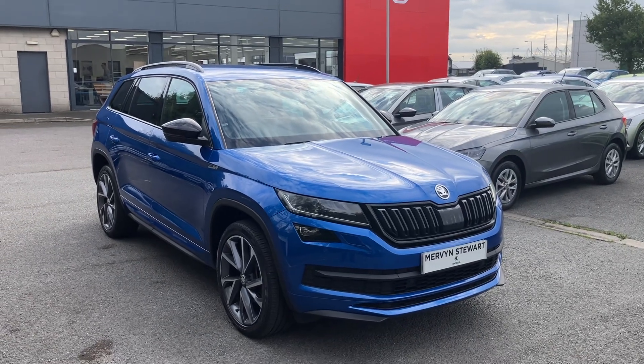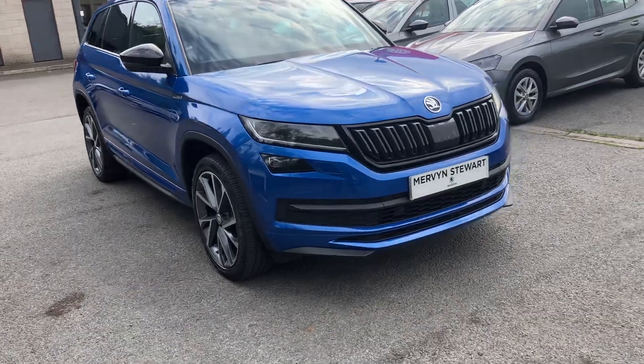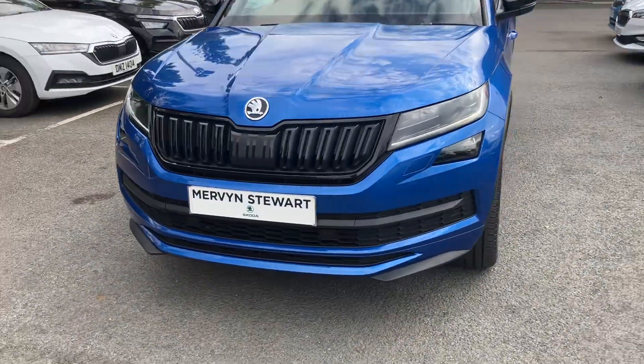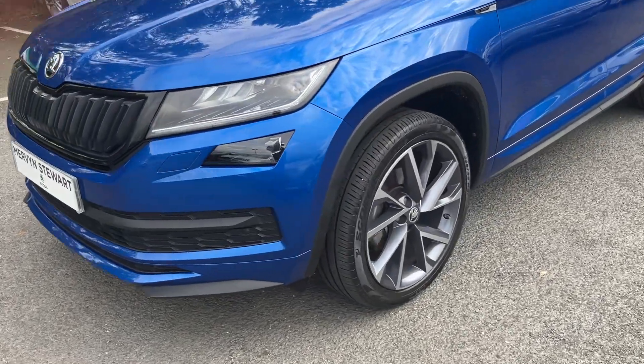Good morning customers, welcome onto our forecourt here at Mervyn Stuart. Here to show you a gorgeous Skoda Kodiaq Sportline, just arrived into our stock, finished in Race Blue — absolutely beautiful. It comes with front and rear sensors.